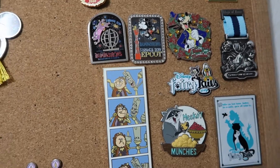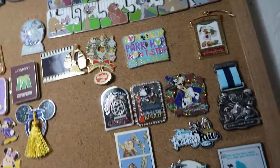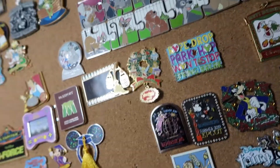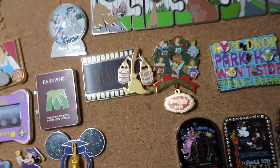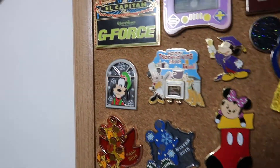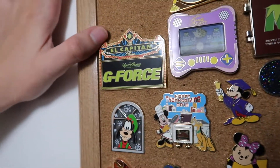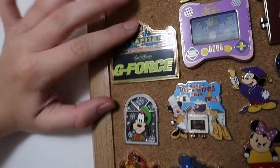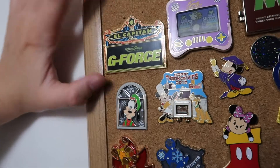Then I have some Illuminations pins, Goofy, some more fairy tales, and this Park Hop Rope Drop Won't Stop Spring Break pin. I was excited I was able to get in my Spring Break trip — I know a lot of people weren't. Graduation pins, some Fall and Winter pins. This is one of my El Capitan pins — it's G-Force. It's actually one of my favorite Disney movies; it's so underrated but I love that movie.